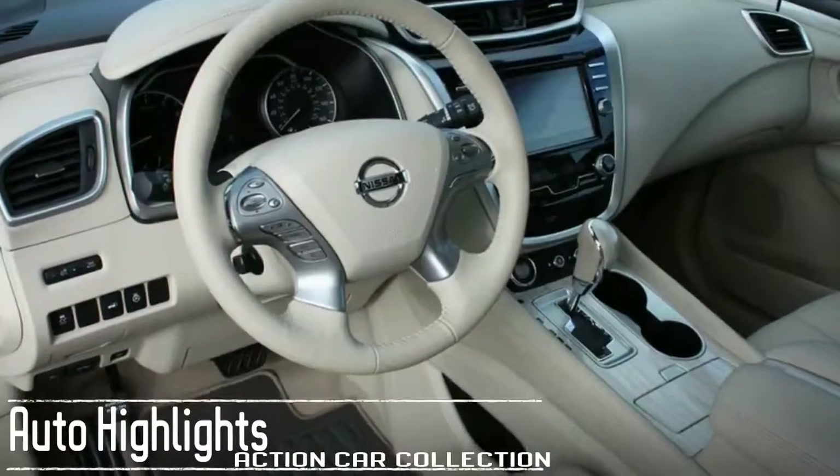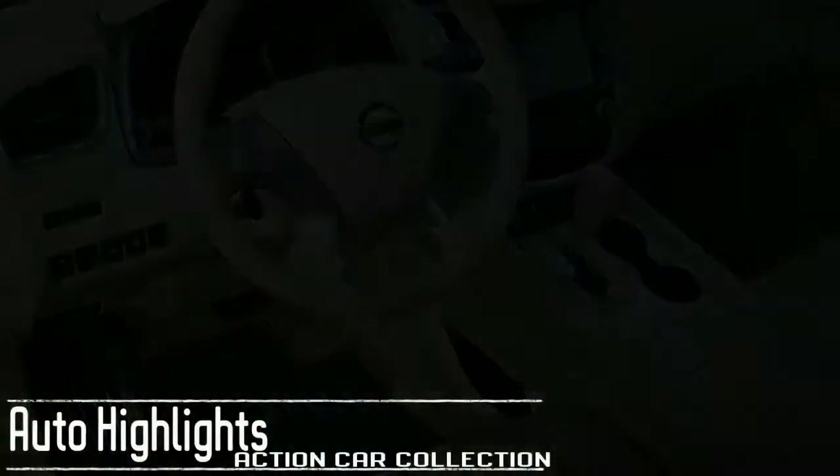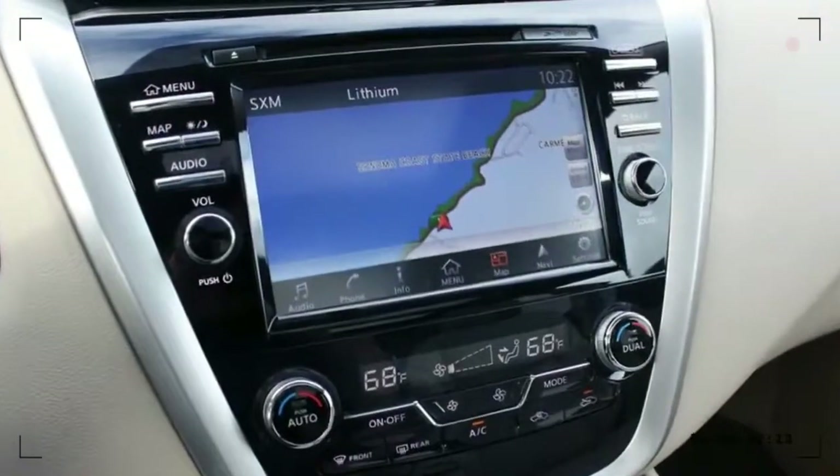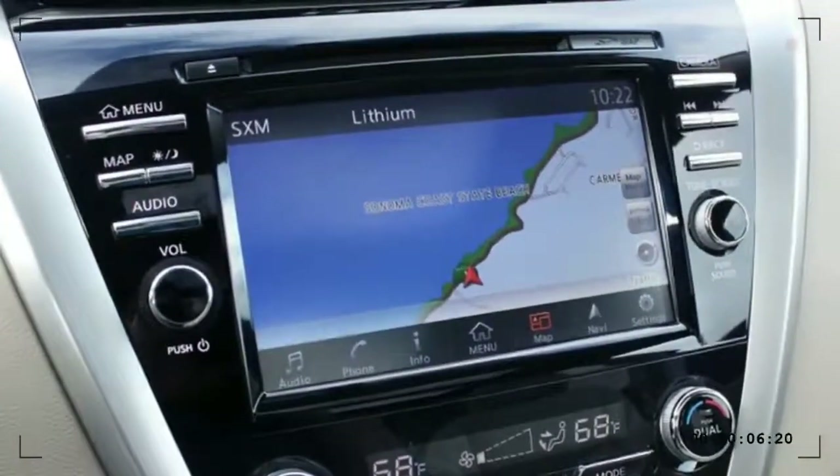Available features include panoramic moonroof, heated and cooled front seats, heated rear seats, premium audio, USB, Bluetooth, satellite radio, navigation, remote start, and intelligent cruise control.